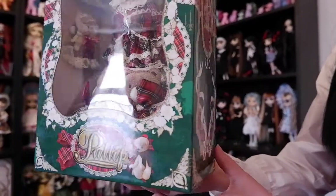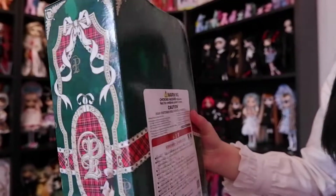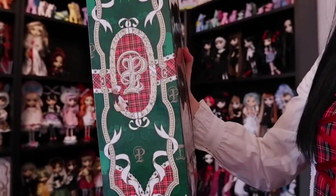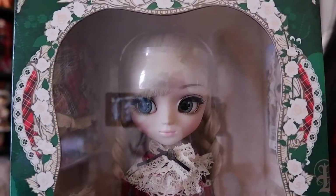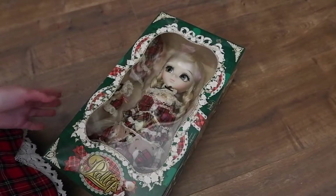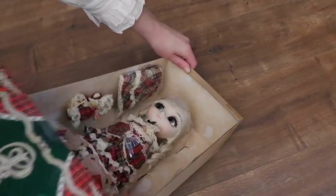So here we have Margrethe's box. It has a very Christmassy vibe to it in my personal opinion, because of the green and the tartan. The lace and everything you see on her box really reflects her style and her stock outfit. There is even a very small teddy bear next to the Pallop logo, which I think is super cute. I feel like she would be a great Christmas present.